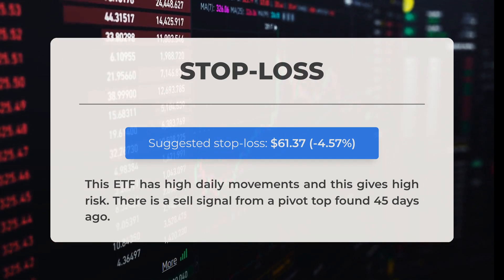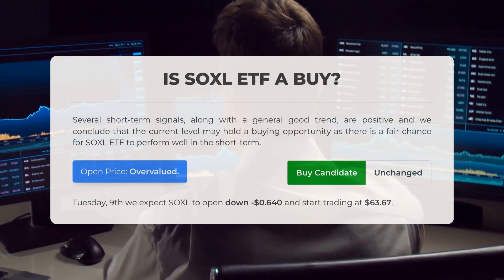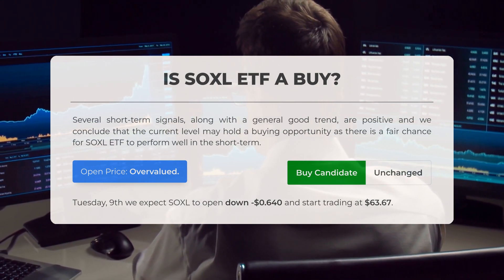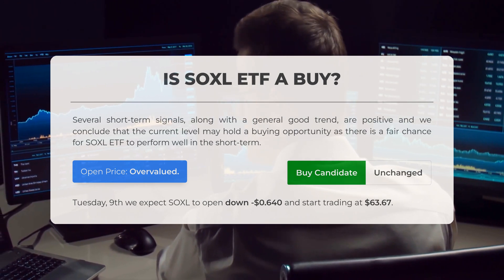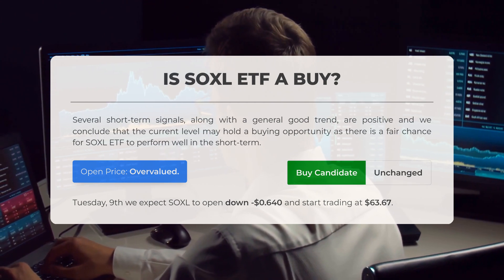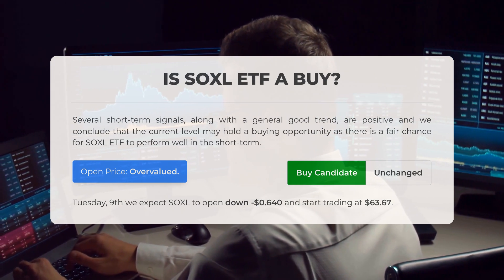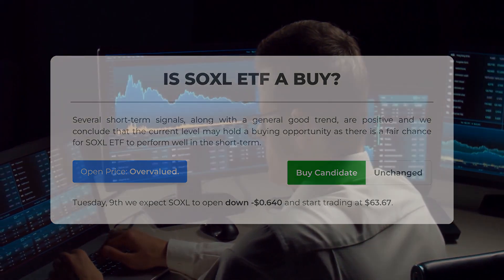Our recommended stop loss is set at $61.37, minus 4.57%. This ETF has high daily movements, which translates to high risk. There is also a sell signal from a pivot top found 45 days ago. Overall, several short-term signals along with a generally good trend are positive, and we conclude the current level may hold a buying opportunity. However, after analyzing volatility and movements for the last trading day, our systems find the current price is overvalued for trading on Tuesday July 9th, and we expect SOXL to open down $0.64, starting at $63.67.